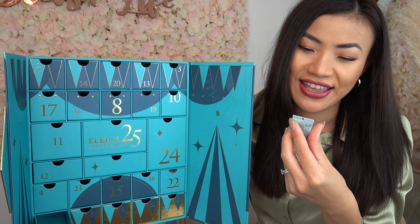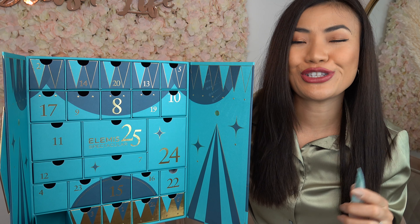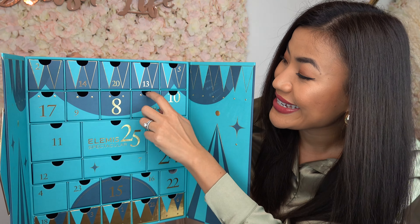Door number eighteen — on this door we have the Pro-Collagen Eye Renewal. This is an anti-wrinkle eye cream that's clinically proven to reduce the appearance of fine lines and wrinkles around your eye area.